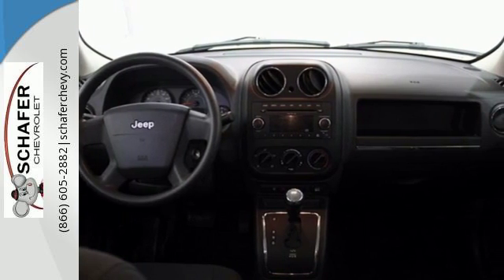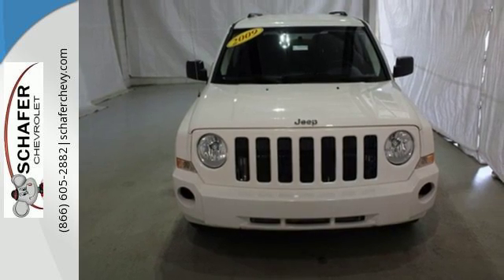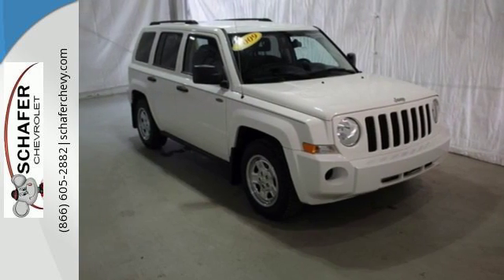Look around the road and you'll see lots of Jeeps, many with hundreds of thousands of miles driven on them. That's because Jeeps are built to last. Drive the stunning Patriot today.